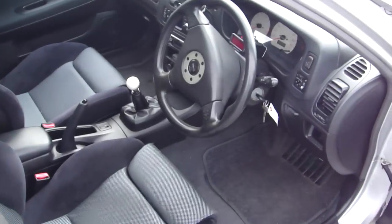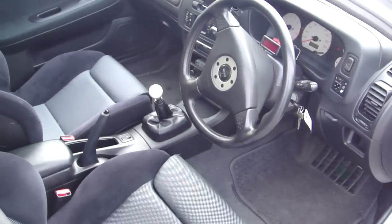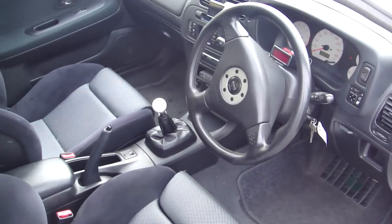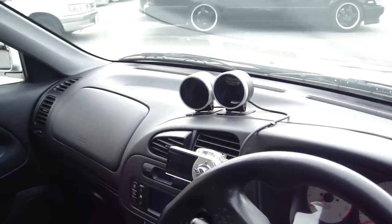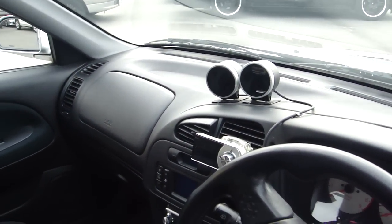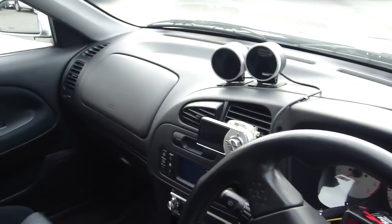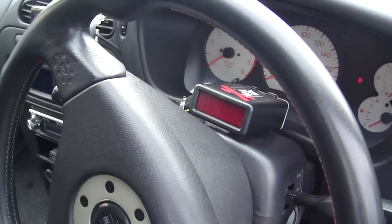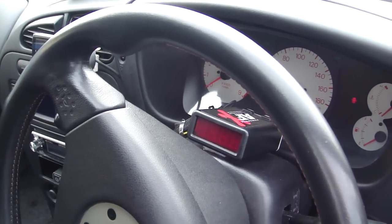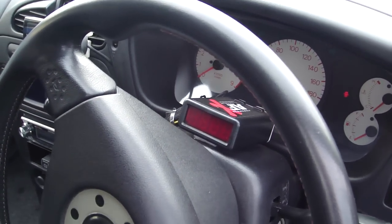As we jump into the interior, the first thing you notice is how clean it is. You'll notice there are a few DEFI gauges mounted up here — those are DEFI BF series water and oil temperature gauges. On the steering wheel, we've got a Power Dex air fuel monitor.